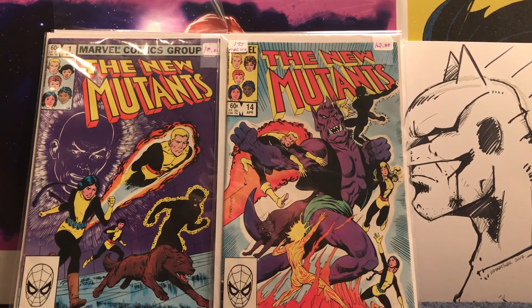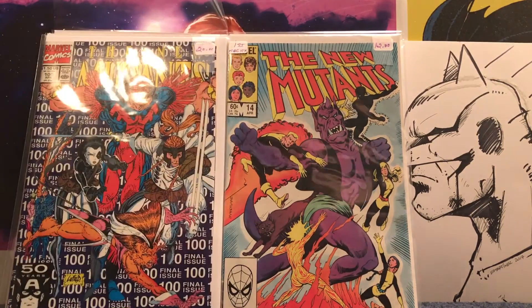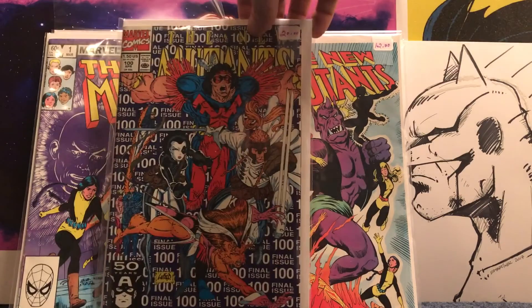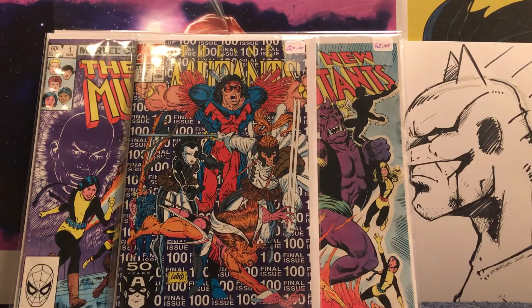Then I also got New Mutants 100 — paid ten for that, also 9.0 to 9.2, something like that. Really like that cover. I believe that's the first X-Force — I wanna say X-Force, that's my final answer. It's a nice cover.